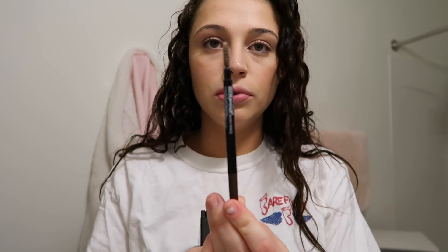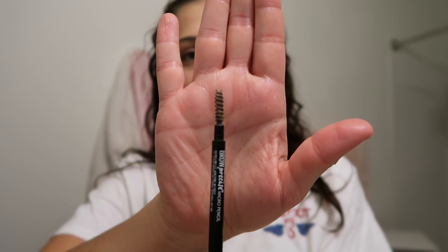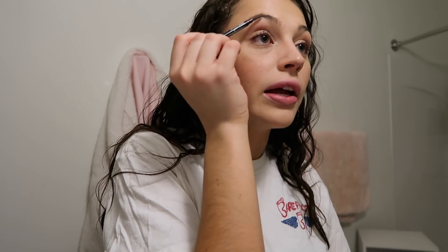I'm gonna use the Maybelline Nudes Palette and this brow pencil from Maybelline — just using the spoolie on the end. I just figured out why people hold their hand up like this near their face on camera: it helps the camera focus on the product! I thought people did it to be fancy. I'm also using this Mary Kay flat angled brush. My brows take me forever to get right.